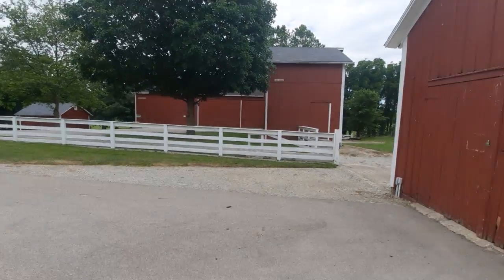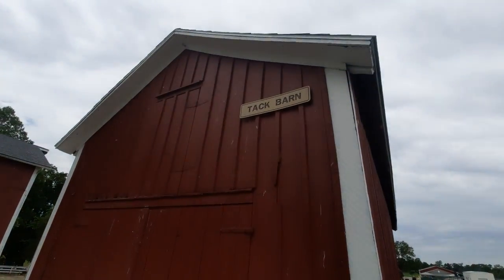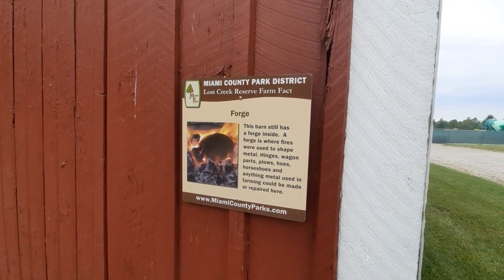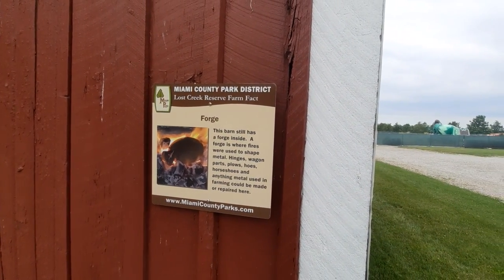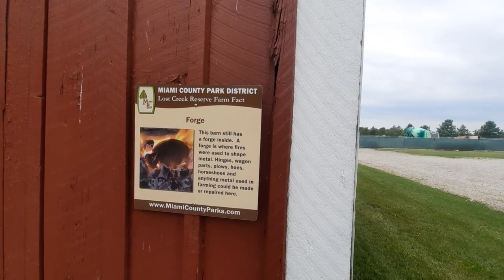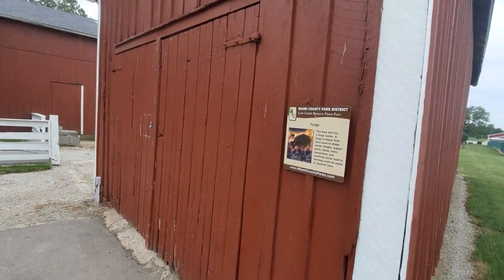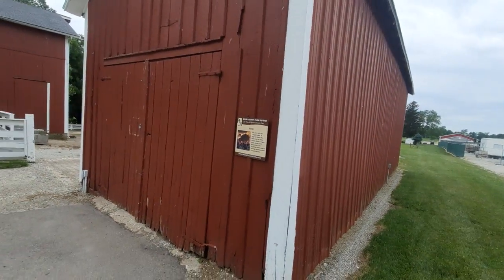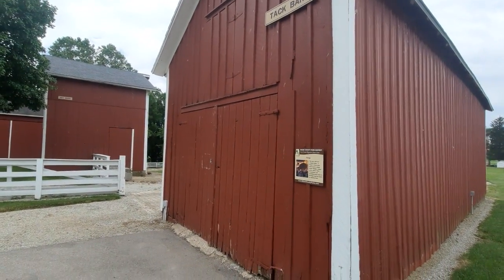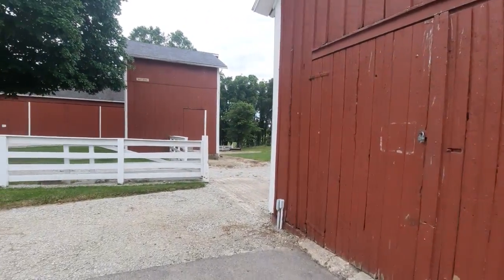The first barn I want to point out is known as the tack barn. Essentially, what was in it was something known as a forge. Equipment such as hinges and wagon parts would be made in this barn right here. I'm sure during particular times of the year they actually have these barns open for tours, but at the moment that is not available.